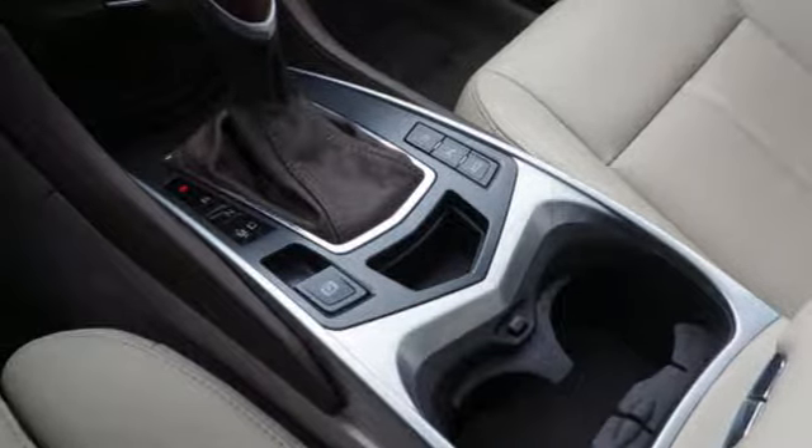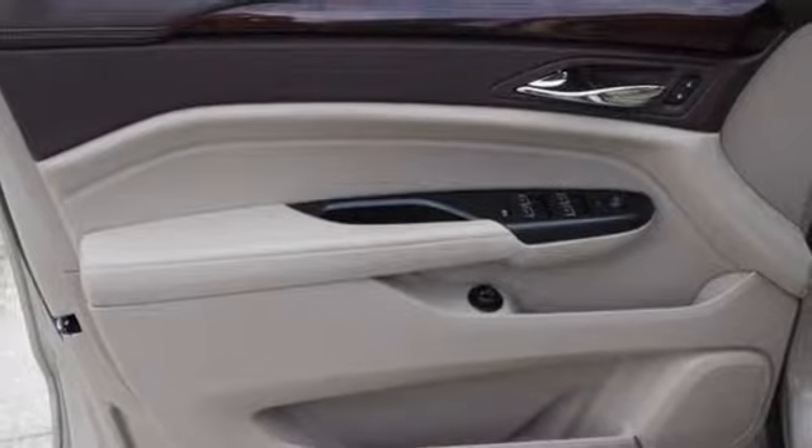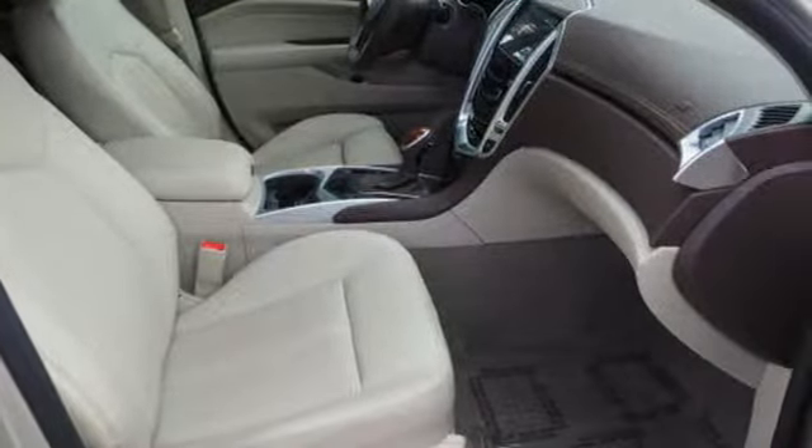Dual zone climate control, automatic transmission, 1st and 2nd row express open and closed sliding and tilting sunroof, gas pressurized shocks, and V6 engine.